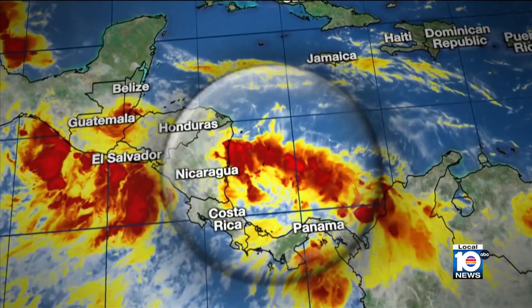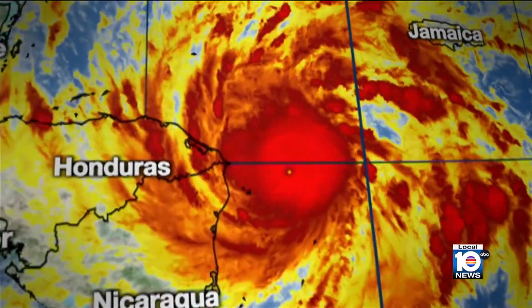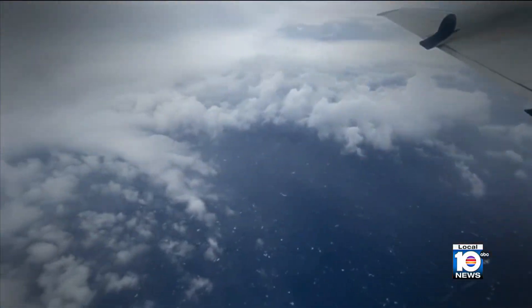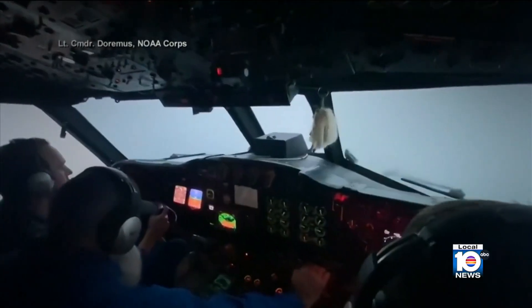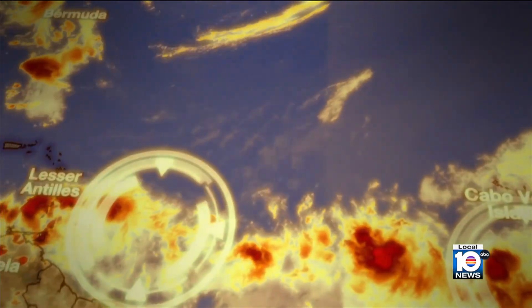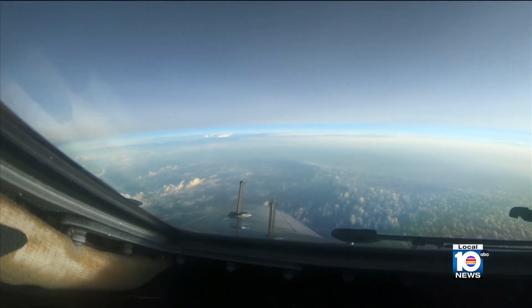Take us through the process — from when a storm is forming out there, you're creating your first flight plan, and how you change your ideas through some of your final flights. We will actually be watching, with the hurricane center, these waves coming across the Atlantic as they begin developing into tropical storms. Quite often, we'll take our aircraft and deploy down to the Caribbean so that we can get to flying on them as soon as they're directly threatening the United States.